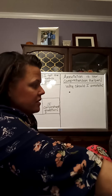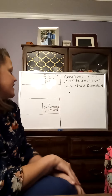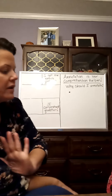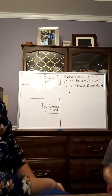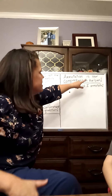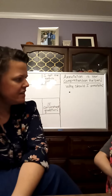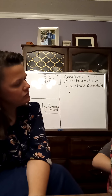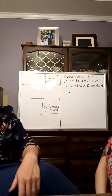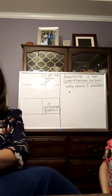Before you read, some of the things I want to remind you: as you read, you want to do annotation. Do you know what annotation is? Yes — it is to take notes. Very good. So annotation is your comprehension helper. Why would I say that? Because whenever you take notes, it helps you remember parts of the story.